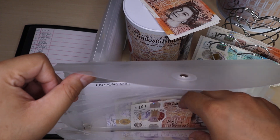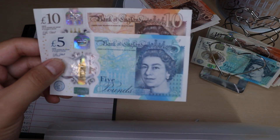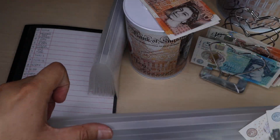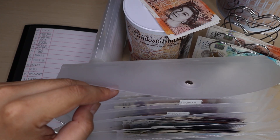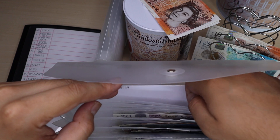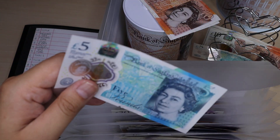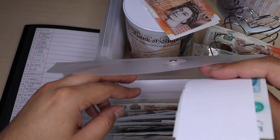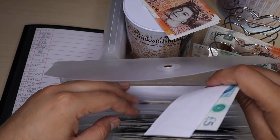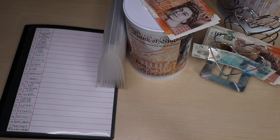Next one I'm going to stuff is Etonout. I'm going to add £5 into there, so now I've got £15 in Etonout. Pop that back in. Next one I'm going to stuff is religion, which is currently empty. I'm going to add £5 into there. And that is it for that binder.